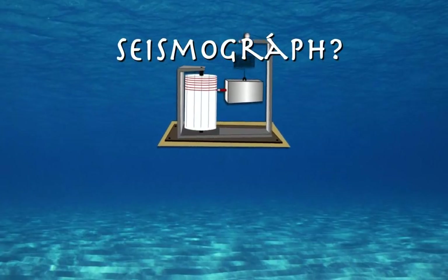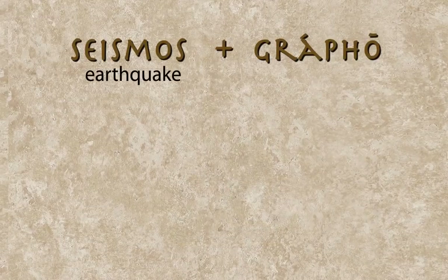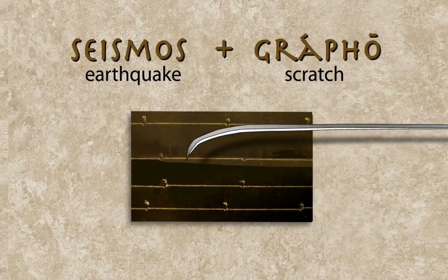How do seismographs help understand hurricanes? The word seismograph is derived from Greek seismos, meaning earthquake, plus grapho, which means to scratch or scrape. Smoked paper seismograms did just that, by scratching the abrupt motion of earthquakes.